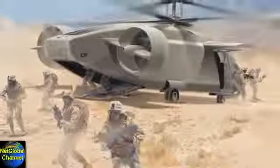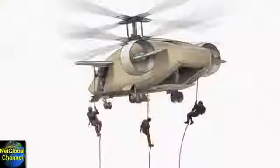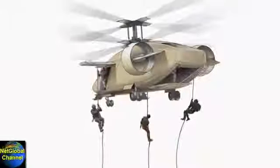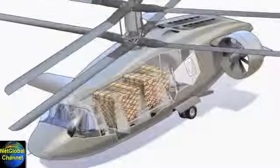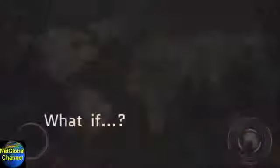What if two side doors measuring 40 inches wide plus a ramp at the rear equaled three superb fast rope ports for special ops needs, and that ramp opened a gaping 6-by-6-foot hole to give you unparalleled access for rapid load-in and load-out?